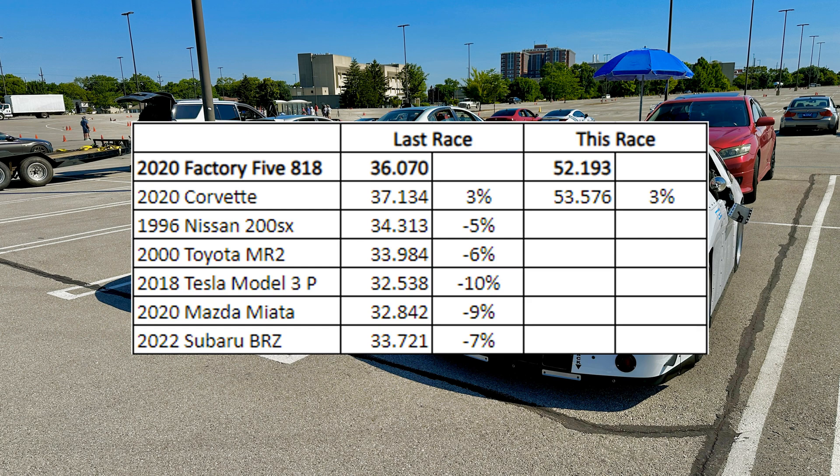I'm still 3% faster than the 2020 Corvette, so I didn't gain or lose anything on him this race. However, I did gain 2% on this very quick Nissan 200SX. This MR2 runs in the same class as me, and I did gain 3% on him, but he was having trouble with his turbo and was running low boost. This Tesla finished 3rd overall, and I gained 2% on him, which is nice. Likewise, this Miata finished 6th overall, and I still gained a percent on him.